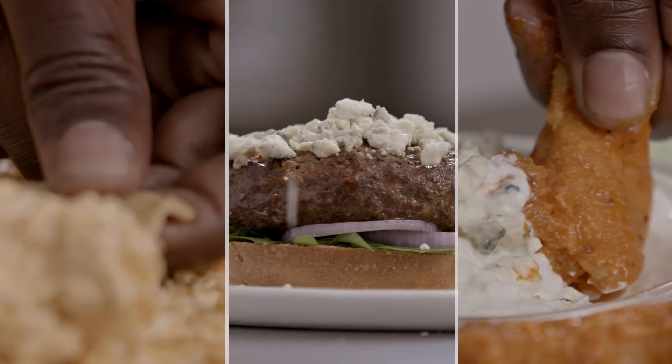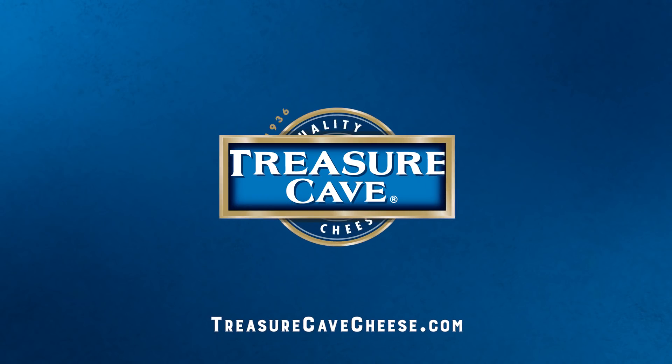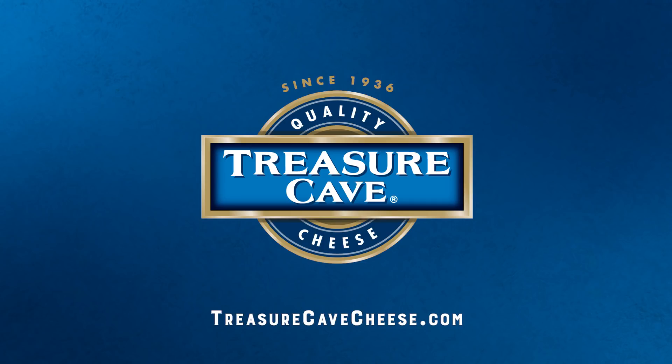That's three delicious plays for game day. All about the blue, baby. Get all these recipes and more at treasurecavecheese.com.